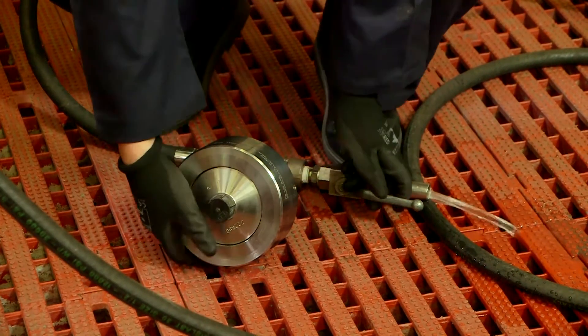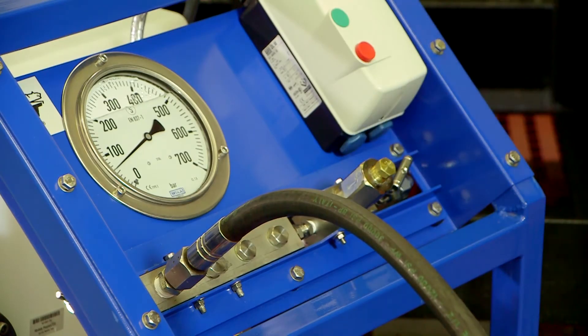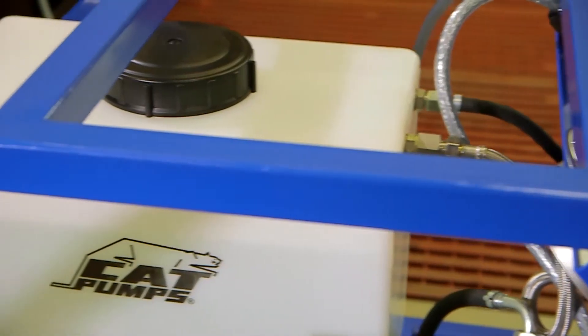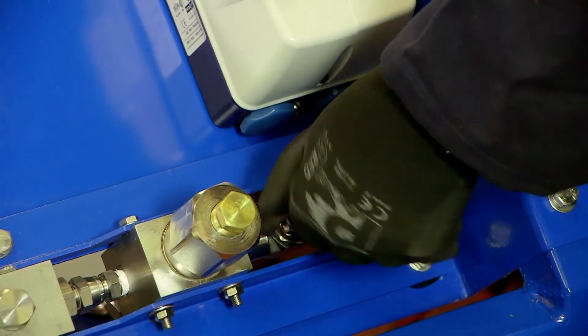In this typical hydrostatic testing scenario, the component to be tested is first filled with water, ensuring all air is removed. The pump then gradually increases pressure up to the test requirement, which is set by the adjustment of a regulator valve. Once the hydrostatic test pressure has been reached, the regulator controls the flow of water back to the tank. Once the test is complete, the pressure is relieved via the release valve.